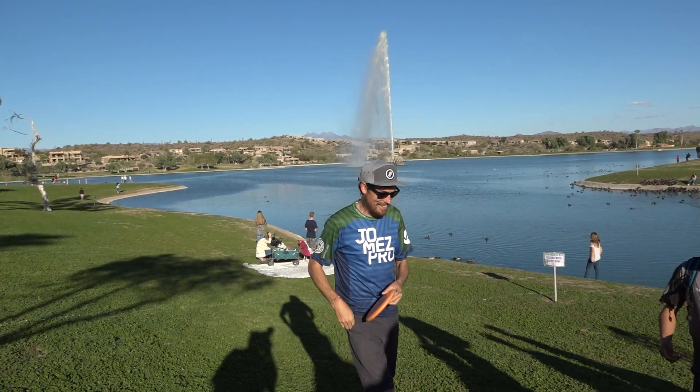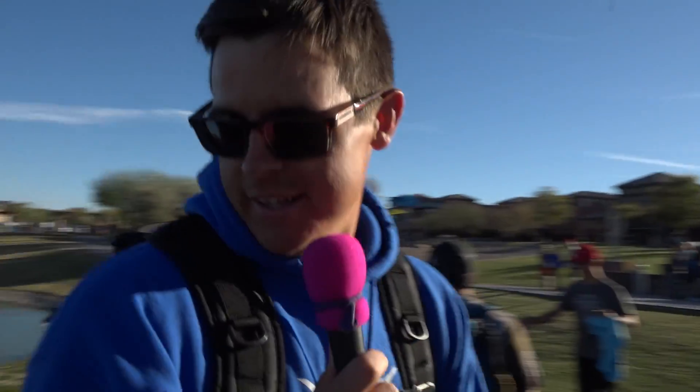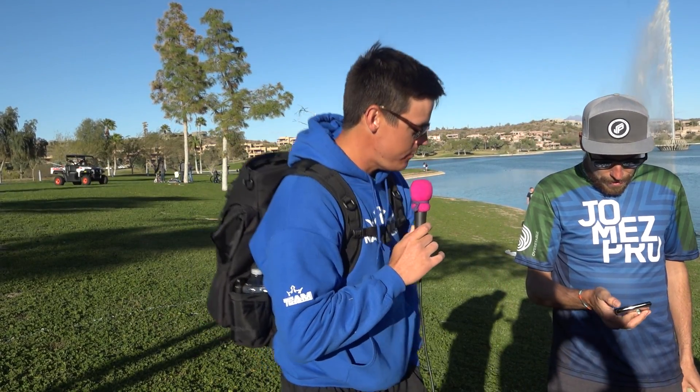Jomez Pro crew has emerged victorious after a tumultuous back nine with birdies abound. Just a beautiful end to a beautiful day and a beautiful match between two beautiful teams of beautiful individuals, throwing beautiful discs into beautiful baskets on a beautiful landscape. Final score — Jomez Pro 49, Central Coast 50. A one-stroke victory. All regulation tees, mandos, and OBs.